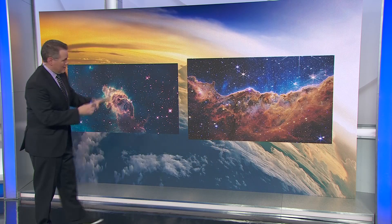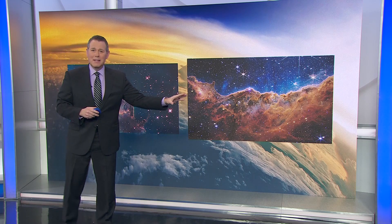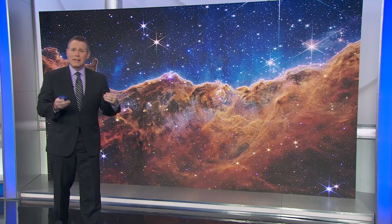Next up is the Carina Nebula. Once again, Hubble's view versus the Webb Telescope. This feature is about 7,000 light years from Earth, and it's one of the Milky Way's most active stellar nurseries. Stars form in clouds of dust like this. Gravity draws impossibly small pieces of material together continuously over the course of millions of years, until so much of that material is packed together that it ignites as a newborn star.